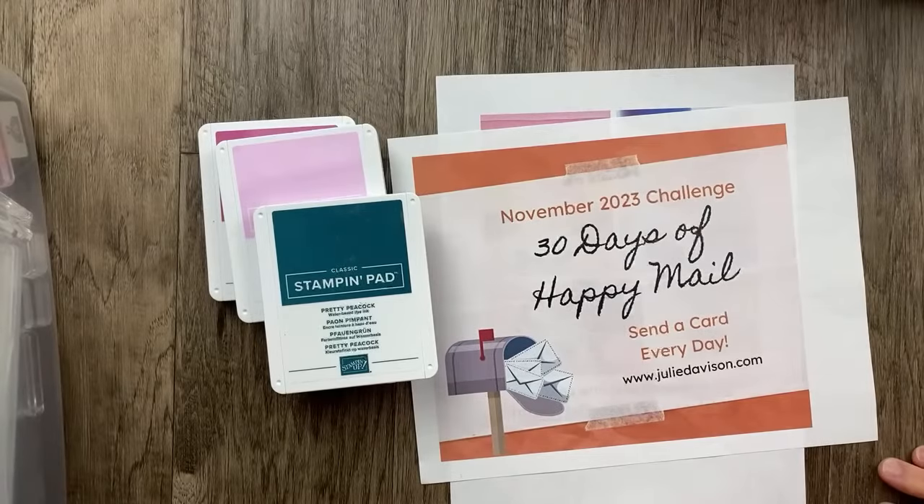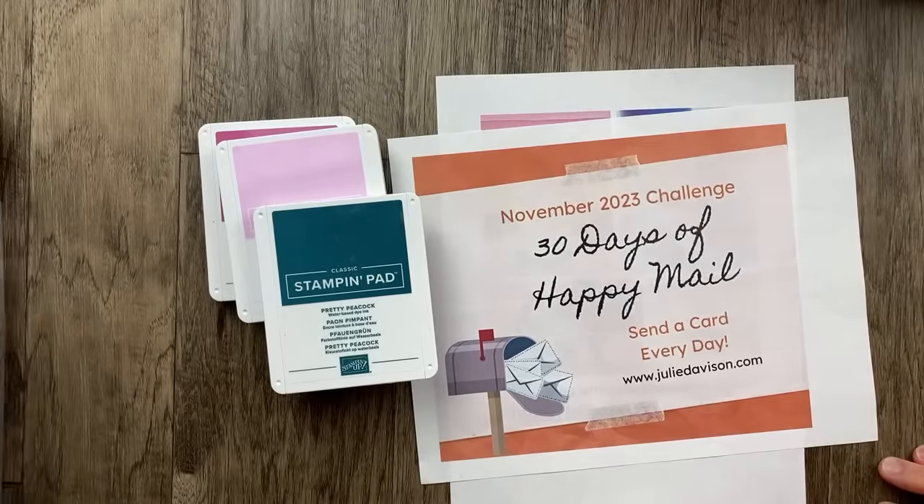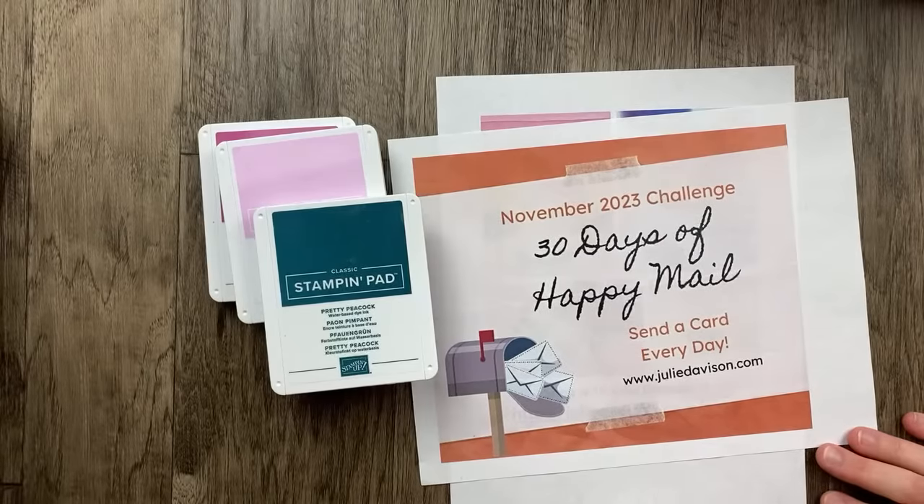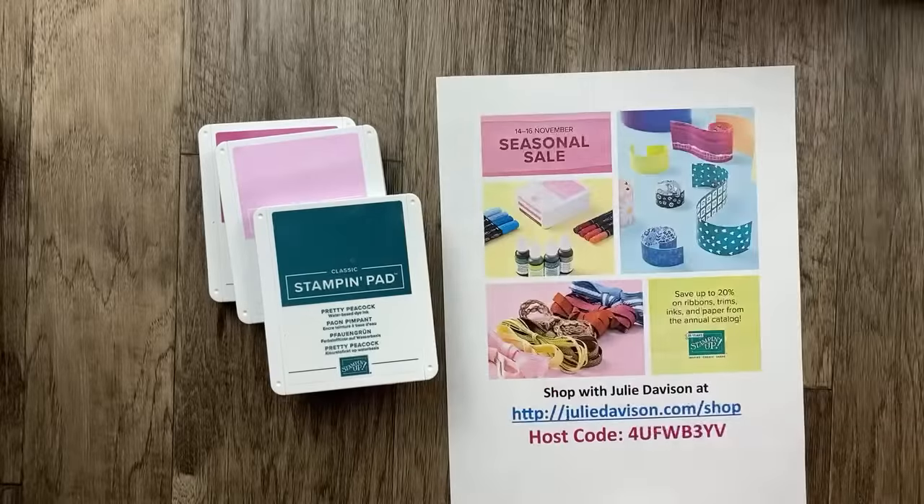Welcome to Thursday Night Stamp Therapy. I am so excited that you are joining me today. It is Thursday, November 16th and we have an amazing seasonal sale going on right now. If you haven't already, you definitely want to check out this sale — it ends tonight, though. You only have a few more hours. Let me show you.